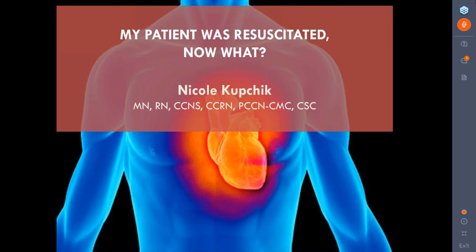Hello, everyone. As part of our Saving Lives webinar series, I'd like to thank you for joining us online today for this very special live broadcast. It is my pleasure to welcome you to today's webinar: My Patient Was Resuscitated. Now What?